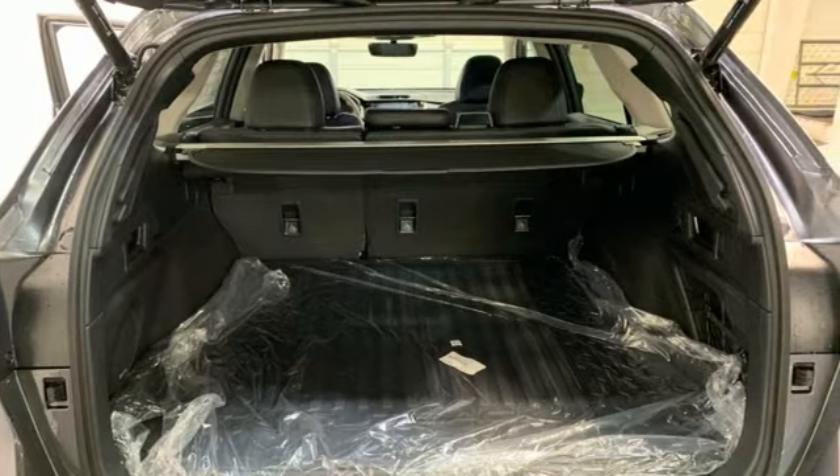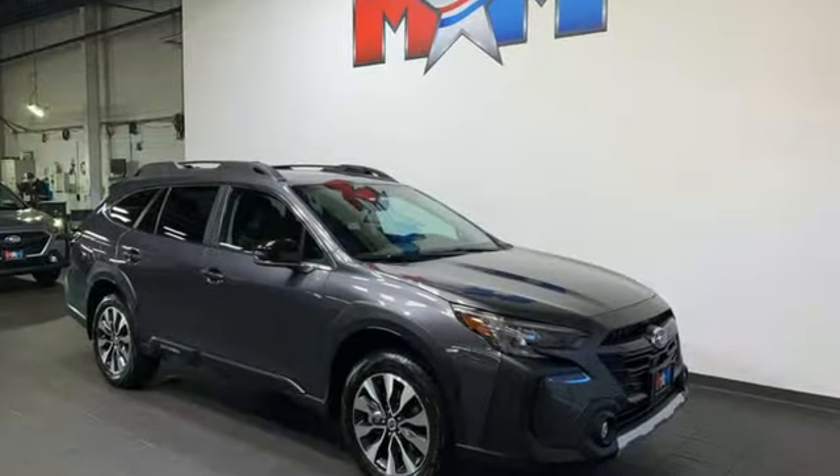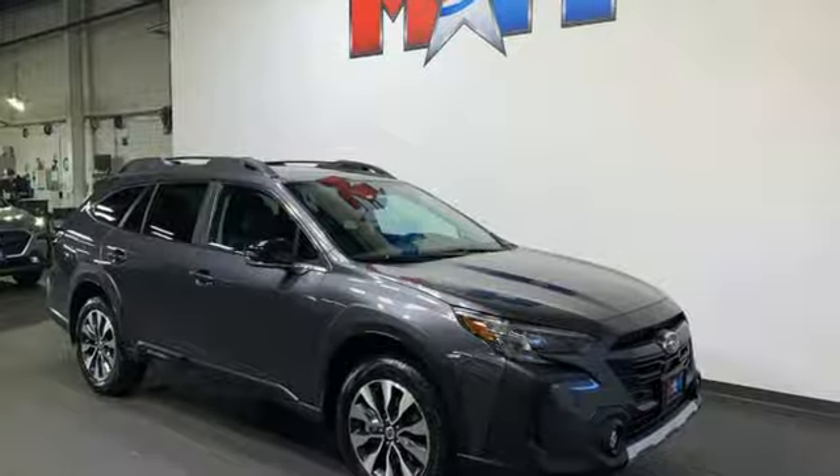Vehicles that are easy to love. For a long time, Subaru. See what it can do for you when you take it for a test drive.